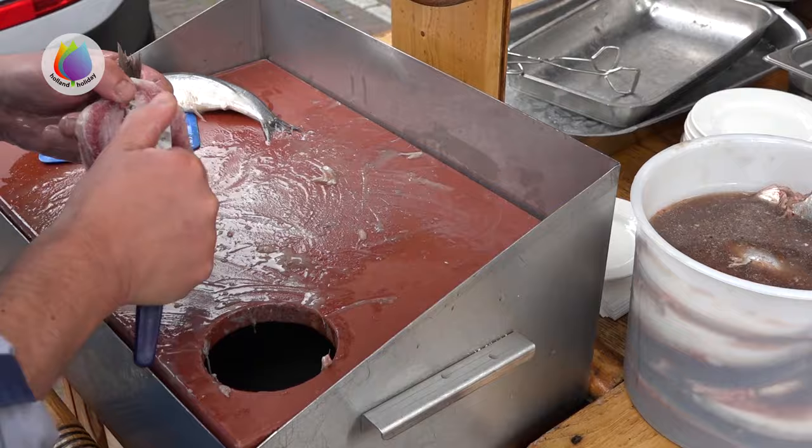In the fish shop, or the herring stall, they remove the pancreas, head, bone, and the rest of the guts.